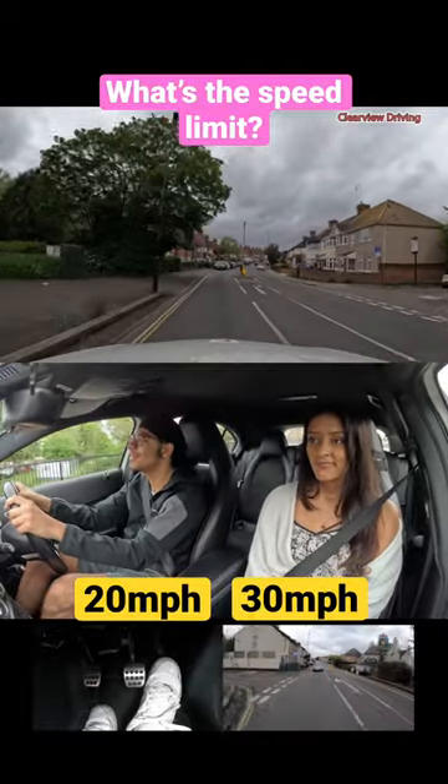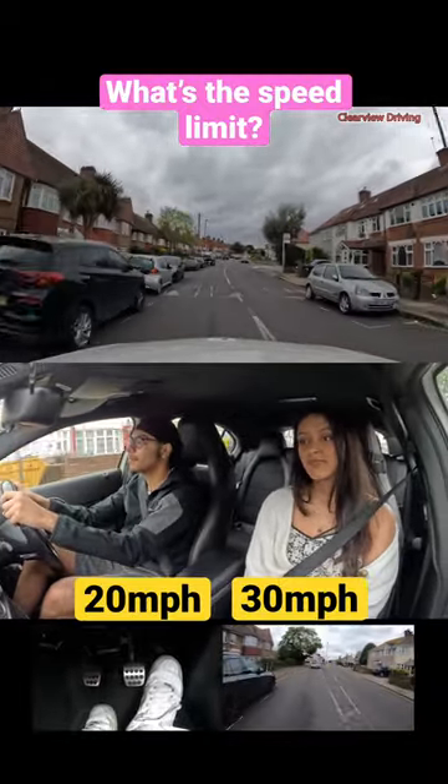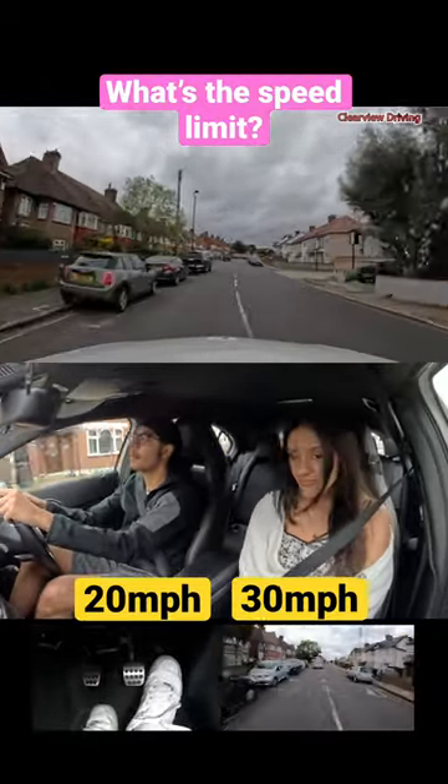This road has various traffic calming measures like the speed bumps and the islands in the middle of the road. It is a 20 miles per hour road and the speed bumps are a reminder of this.